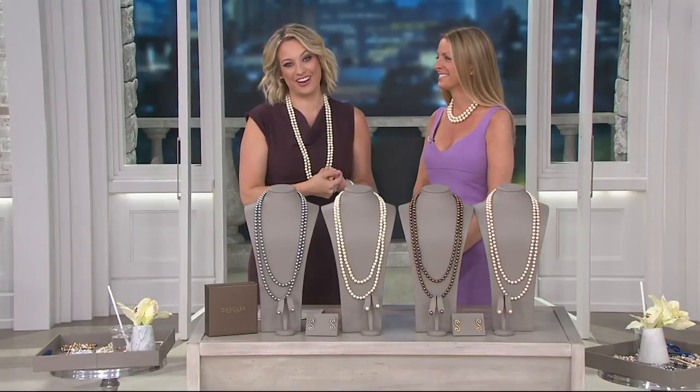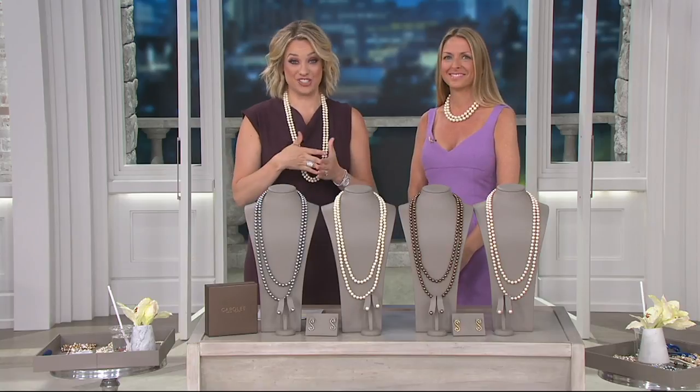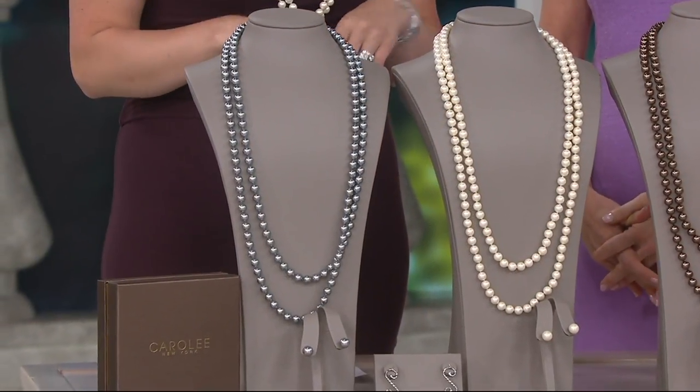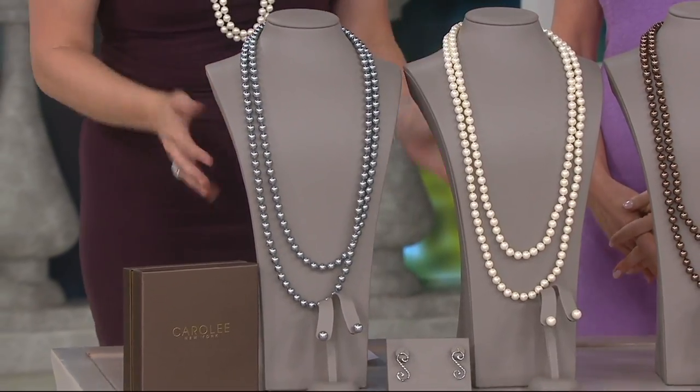Welcome to the Q for what is a very special hour. This is my pick of the show: 70 inches of simulated pearls. This is really special because we have it available for you in more colors here than anything else in the show.